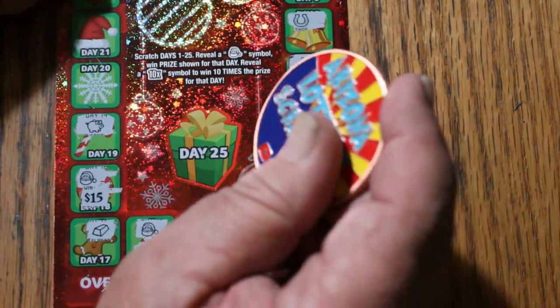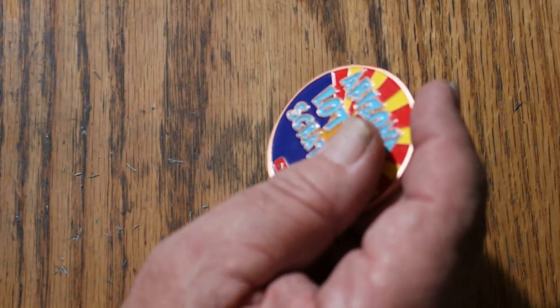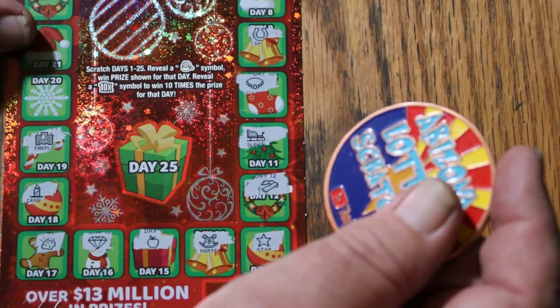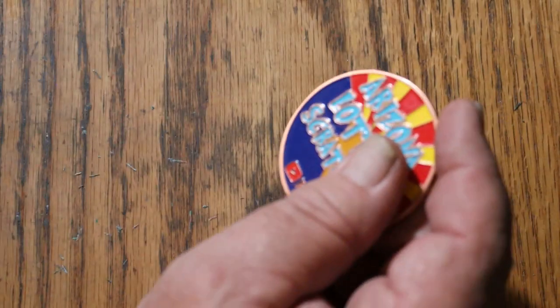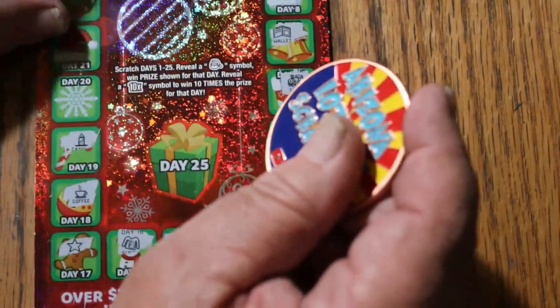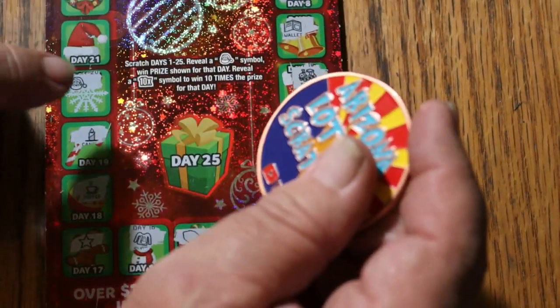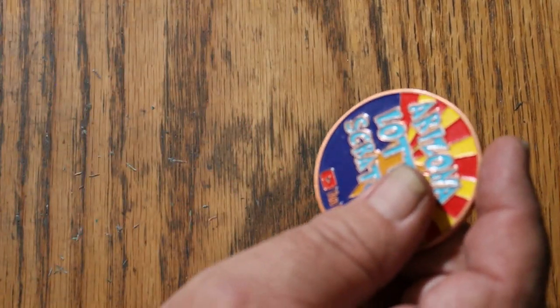This ticket's already had wins on it. Anything else? Some mittens. This ticket's had wins as well. Anything additional? Lights. And this ticket's had wins. Any more? Santa Claus — yes, there is! We have another win. We'll put that over here and get back to that.